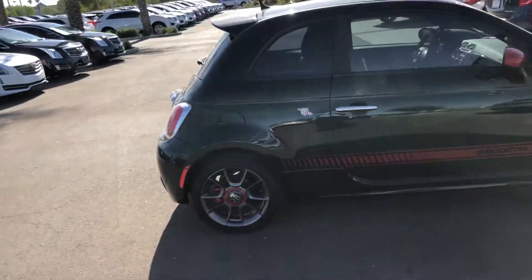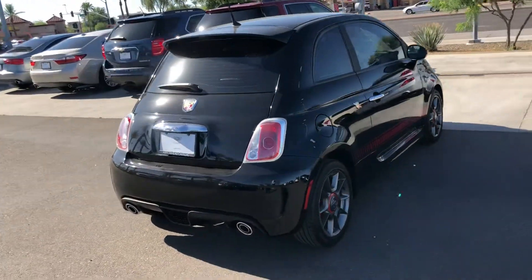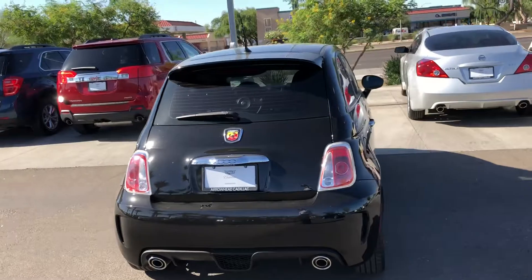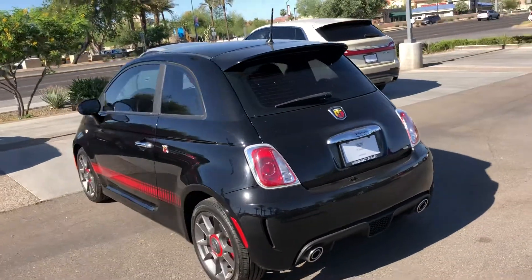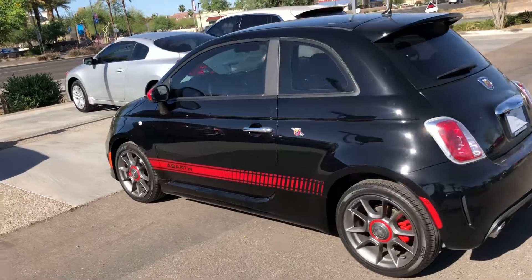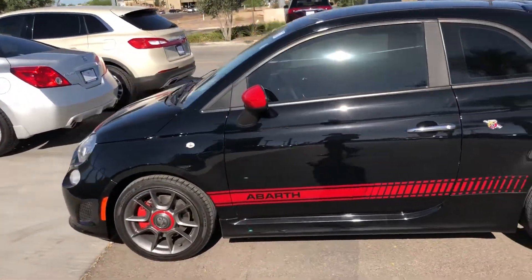Just walked around it. It's a little dusty — it hasn't been cleaned yet today — but there's no scratches, no road rash on it. Very, very clean car. It is a stick shift. Super clean though.